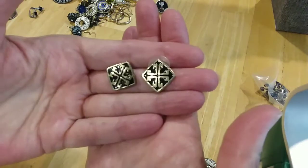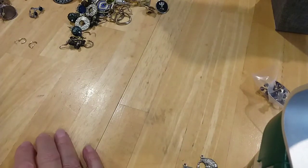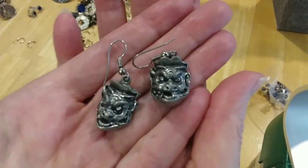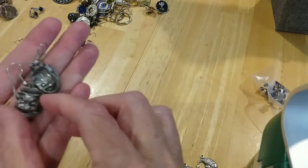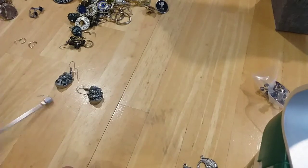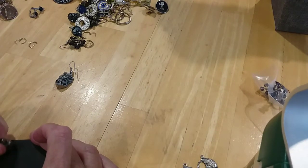This looks like Tory Burch earrings to me — I don't know for sure, they're not marked, but the posts are in good shape. We have the gargoyle earrings — they look very strange. They have little rhinestones in the eyes. Let's see if that's a magnetic one — they're really heavy and they're not magnetic. Probably pewter, let me just test it real quick. It's got that pewter look.